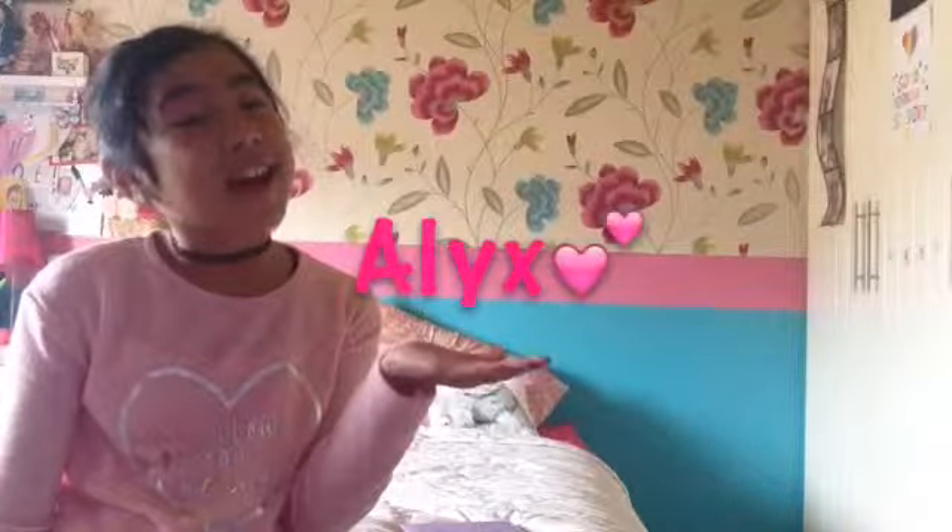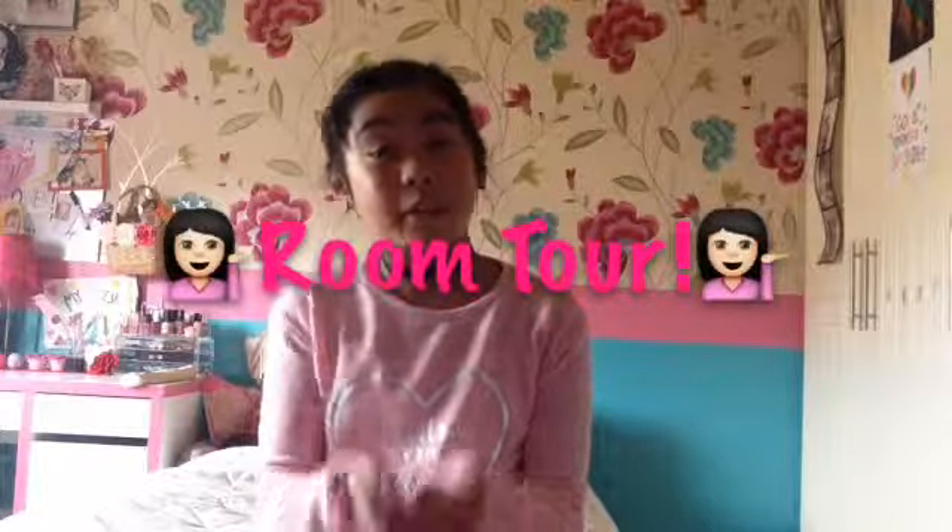Hey guys, it's Alex here, and today we'll be doing my room tour. Let's get started. Sorry if my room's messy, so apologies.